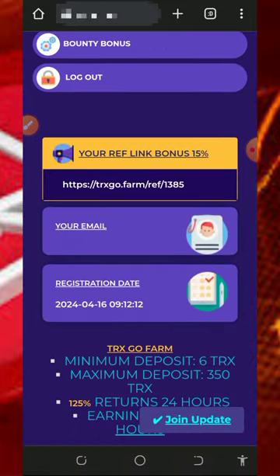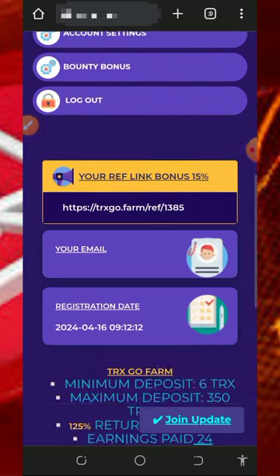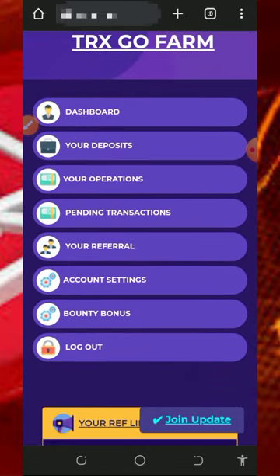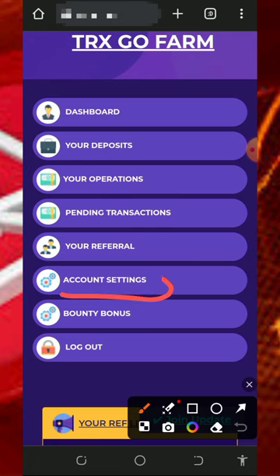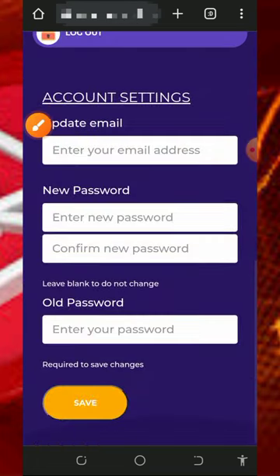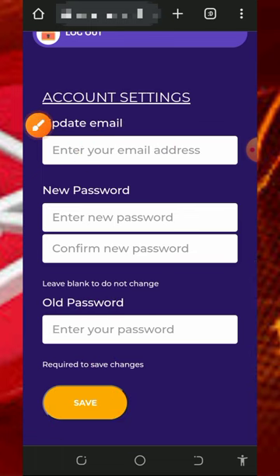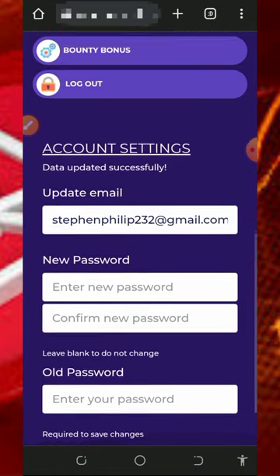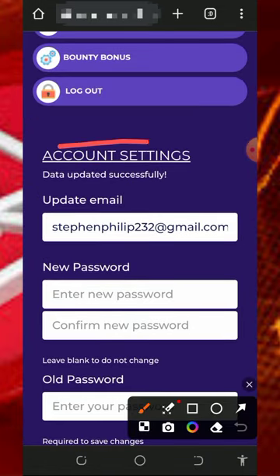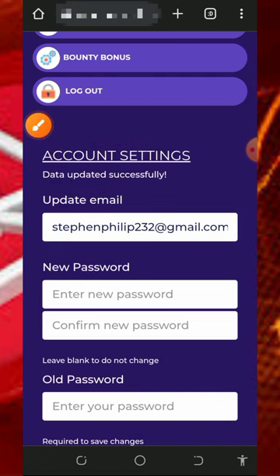Once you get to your dashboard, the first thing to do is update your email address so you can receive updates from the website. To do that, go to your account settings, scroll down, enter your email address, enter your login password, and tap the save button. Once saved, you'll be able to join the plans and also withdraw from the platform.